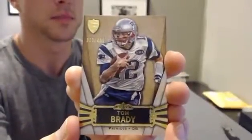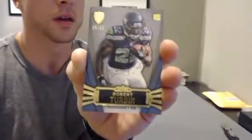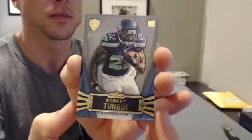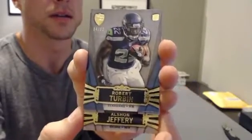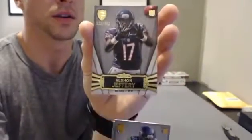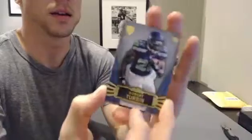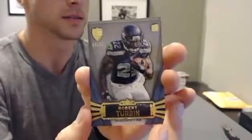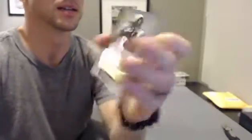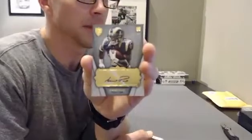Got the Tom Brady, Patriots. Robert Turbin, Seahawks, can go off the back here. Alshon Jeffrey rookie. And our hit is going like this — Isaiah Pede for the Rams. Rams is Baron Sports.